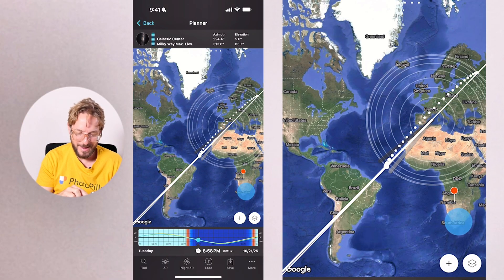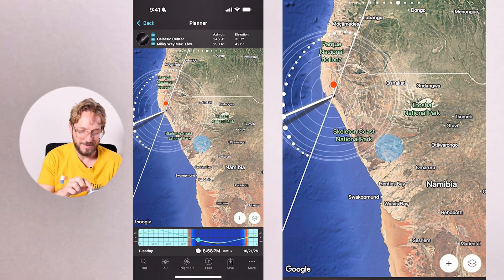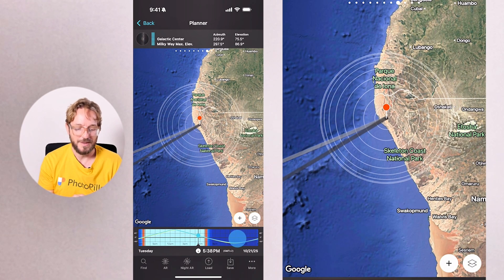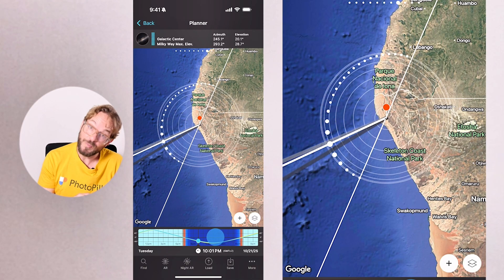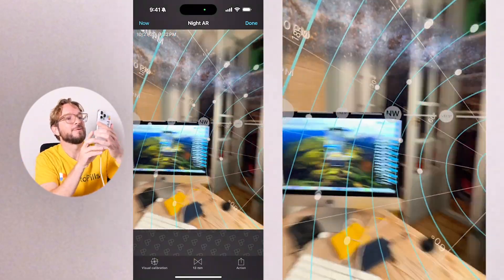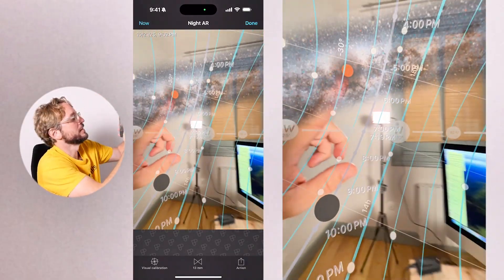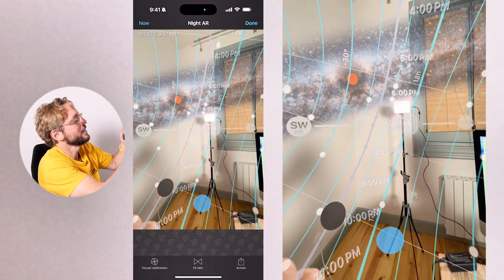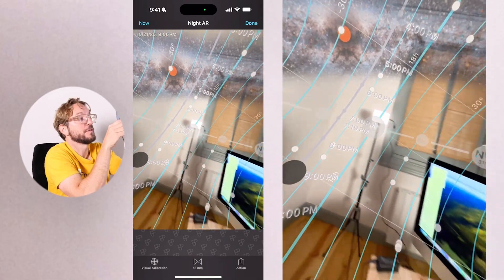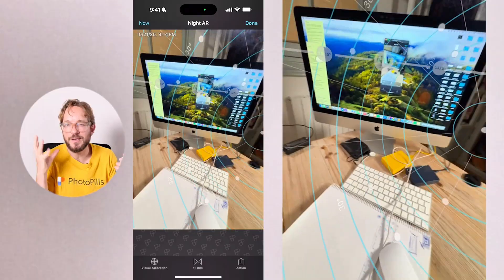You can get the Milky Way in great vertical compositions in the northern hemisphere. In the southern hemisphere, for instance in Namibia on the Skeleton Coast, in October you can get the Milky Way when it's pretty low in the sky in the west. If you tap on the AR button and imagine you're in Namibia on the Skeleton Coast, you have the horizon here, the Milky Way arch appears here, the Milky Way core is super high in the sky as always, and here we have the South Celestial Pole — the equivalent of the North Celestial Pole in the northern hemisphere. So October is a great time to photograph the Milky Way from both hemispheres.